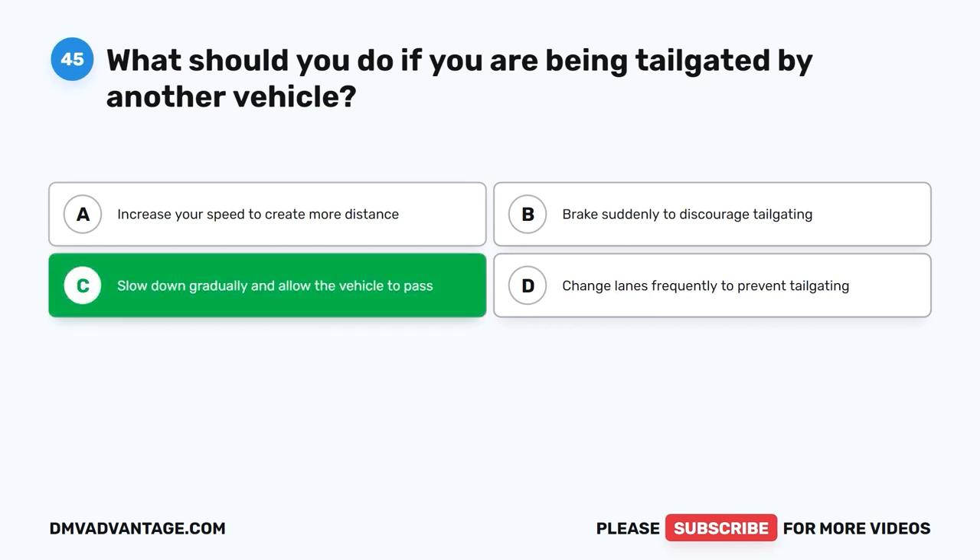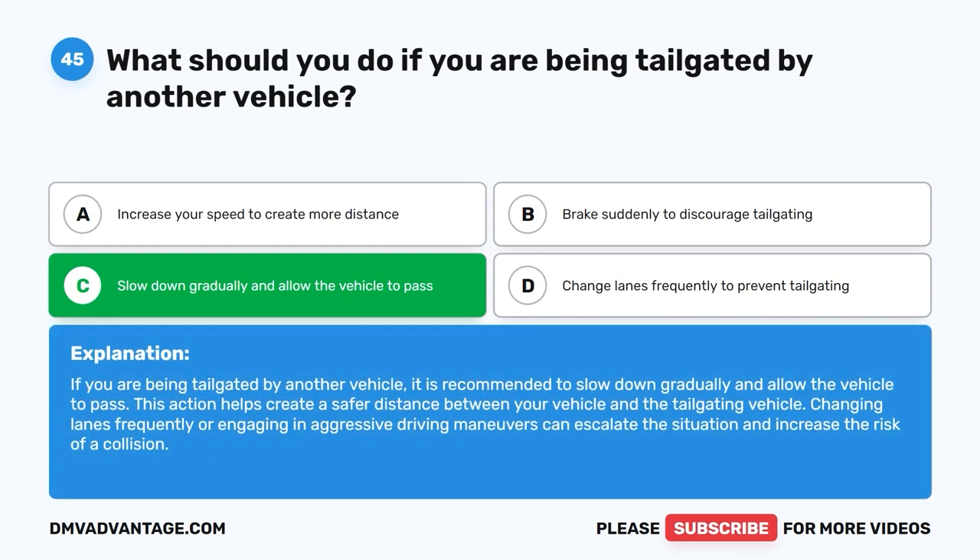The correct answer is C. Slow down gradually and allow the vehicle to pass. If you are being tailgated by another vehicle, it is recommended to slow down gradually and allow the vehicle to pass. This action helps create a safer distance between your vehicle and the tailgating vehicle. Changing lanes frequently or engaging in aggressive driving maneuvers can escalate the situation and increase the risk of a collision.